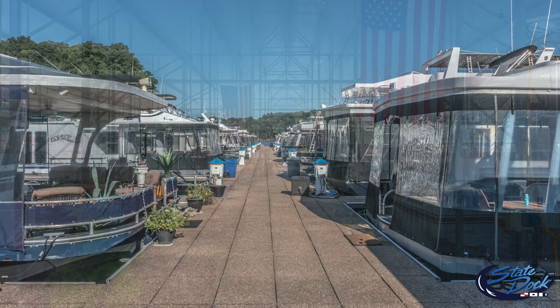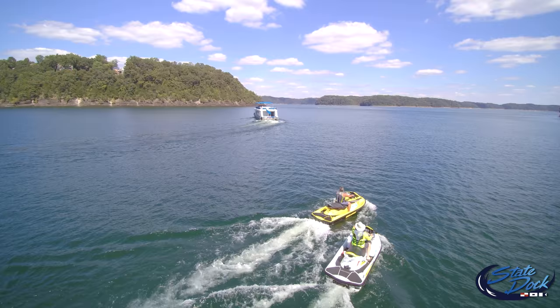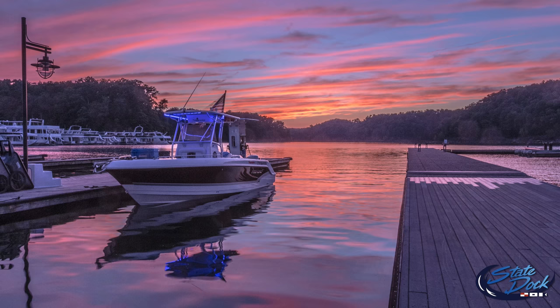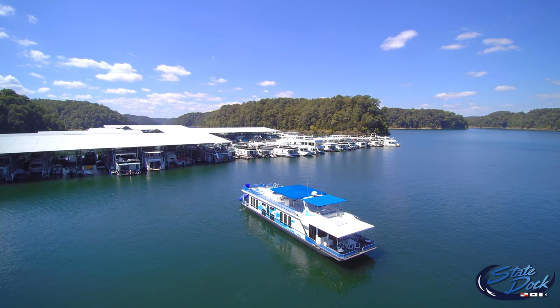There truly is a difference in marinas. Come visit our facilities and you'll see why it just may be time to move your boat to State Dock Marina. Visit our website to see more information on all our slips, or call us at 888-782-8336 to get an unbelievable price on one of the best slips on Lake Cumberland.